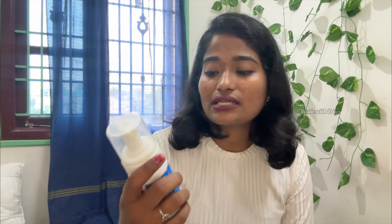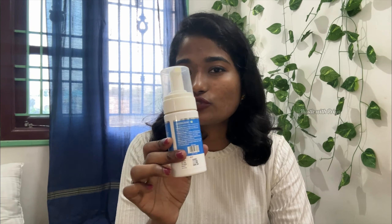Next is Niacinamide — I have different products for different skin. This is a regular product that gives a different glow. And next is toner — I have started using a basic toner.